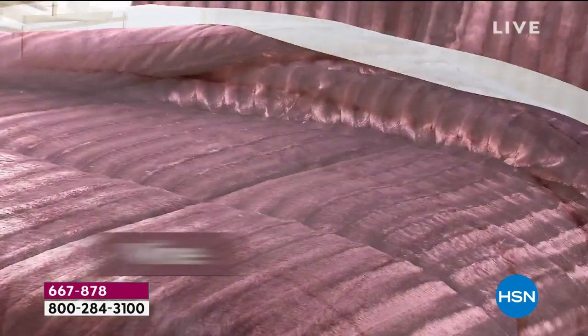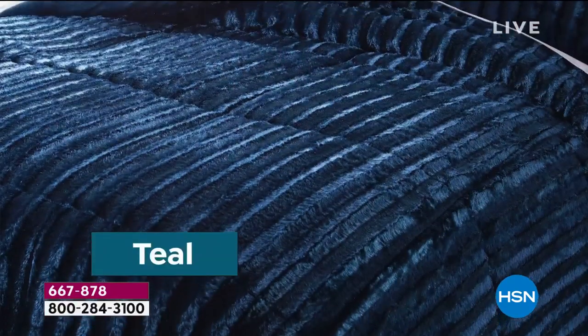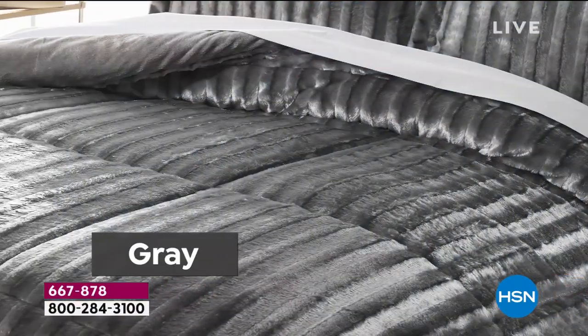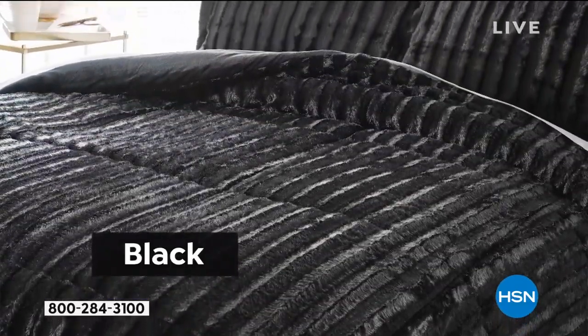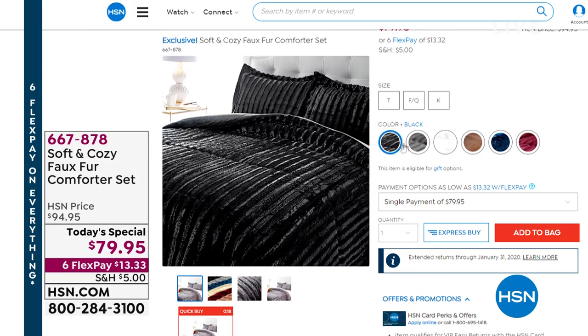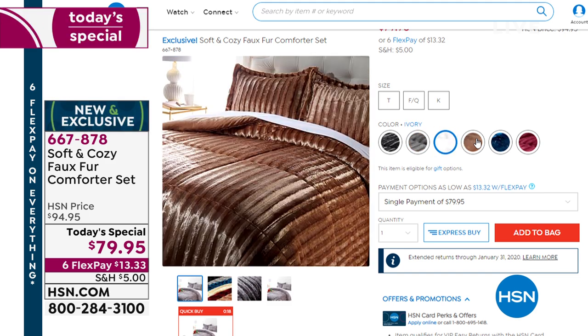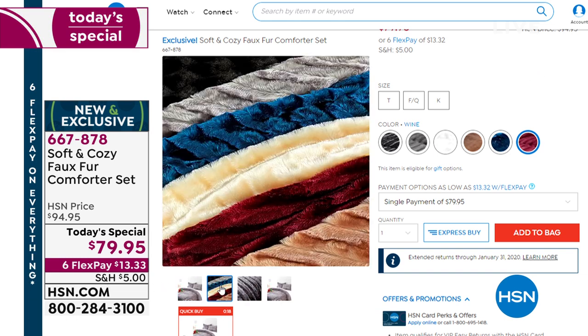Natural ivory, very popular. Wine is nearly sold out — if you want the wine, order now. The teal is nearly sold out as well. We're doing twin, full queen, or king — everybody pays the same low price of $79 and change. We even have black — the luster on it is stunning, Ellen. That's all carved micro plush. It's a faux fur with the silky softness you love and expect from Soft and Cozy. It reverses to a micro mink that feels like velvet, and it's a true comforter with the matching shams.